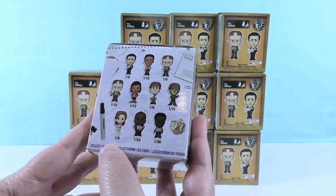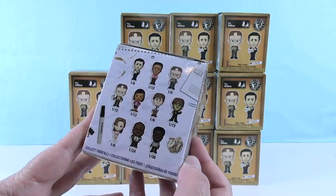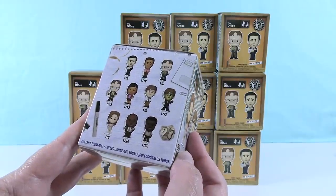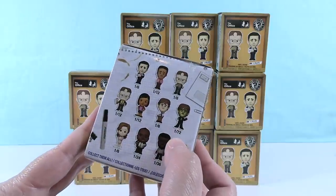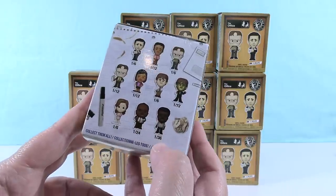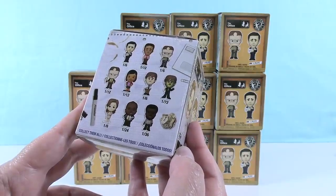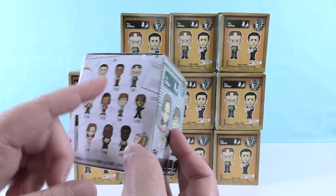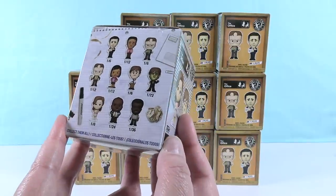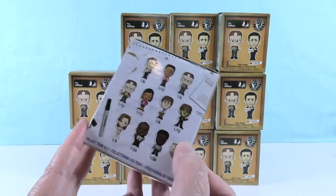So Pam, and Dwight, and Michael — all I was thinking is Steve Carell's name. They're all one out of six. Jim is one out of 72. And then one out of 24 for Stanley, and one out of 36 for Derek. So that's going to be tough. But there's two different Dwights — a super common and a common. So we're just opening all twelve of these. Hopefully we get all the figures, but I doubt we're going to get these Chase ones here. Maybe one.